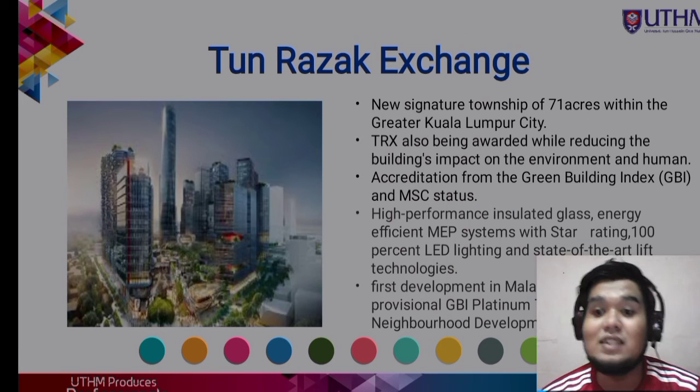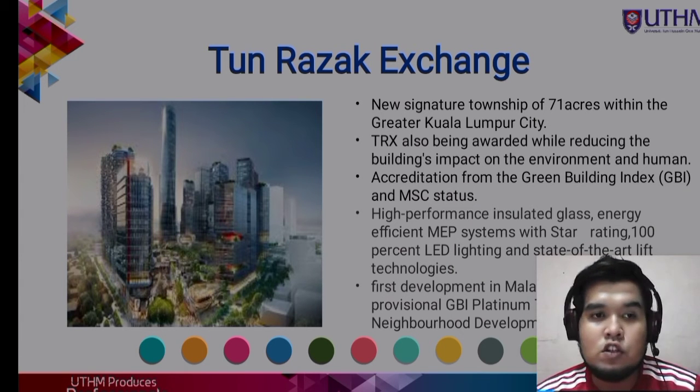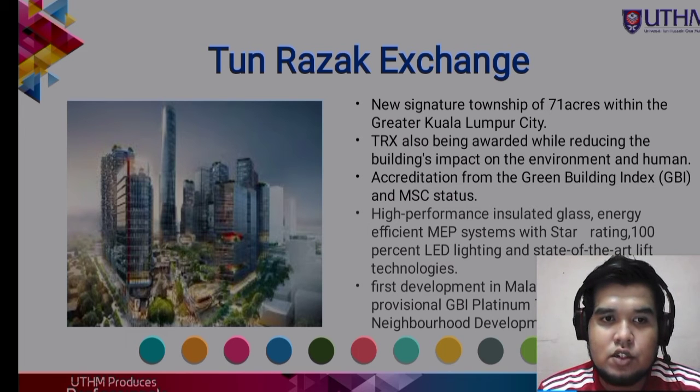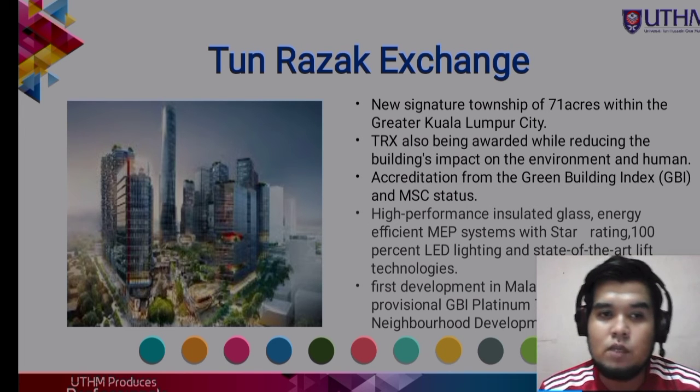My name is Nabi Wapi Aiman bin Hazar Risham. I am going to talk about the case study of our project, which covers two buildings: TRX, Tun Razak Exchange, and Paya Lebar Quarter in Singapore.